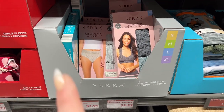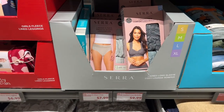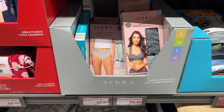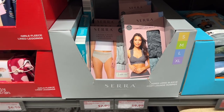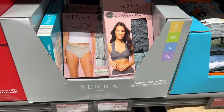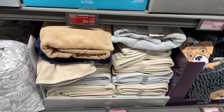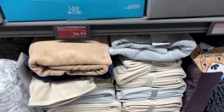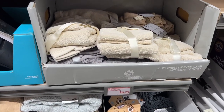I got these bralettes before and I would love to get some more. They're really nice at $9.99, but actually worth full price because it's hard to find a good bralette when you're on the bigger side. They have towels for $14.99 — a two-pack. They also have a bath towel, hand towel, and washcloth set for $6.79.